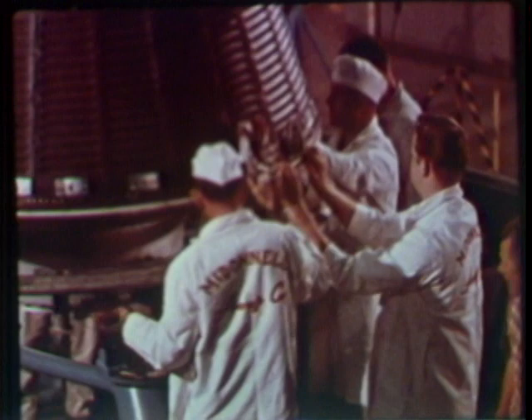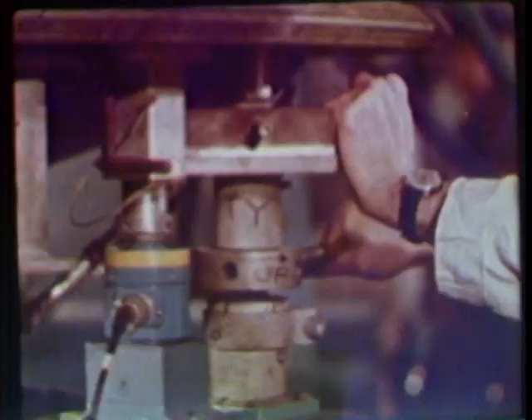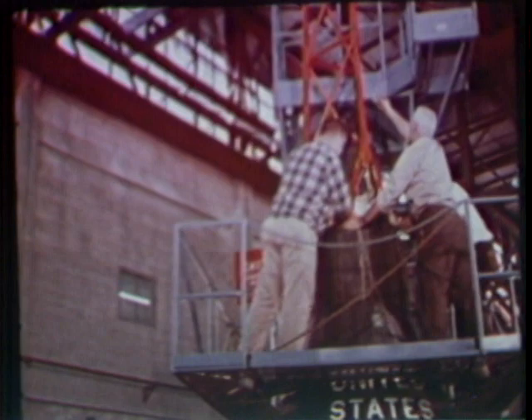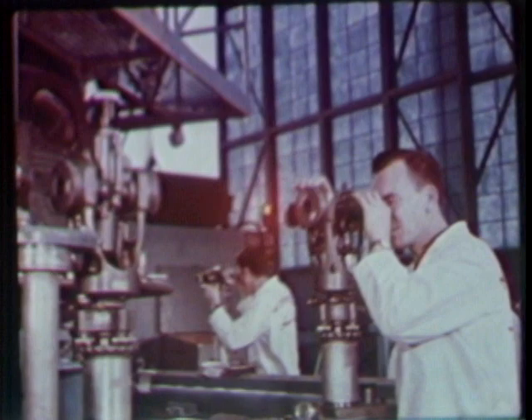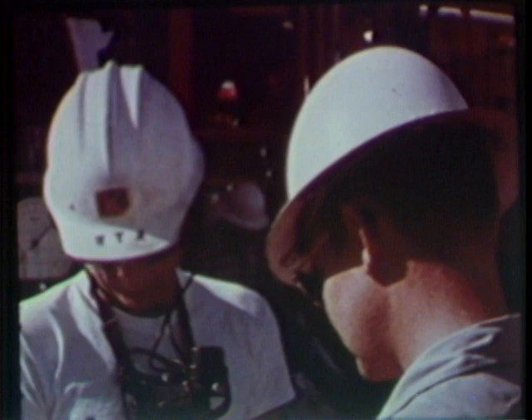In Hangar S at Cape Canaveral, the spacecraft gets a final check for perfect weight and perfect balance. Everything must be just as right as human minds can make it. Then the escape tower is attached to the top of the spacecraft and checked out for perfect alignment. A solid propellant rocket is attached to the top of the tower, which will separate the craft from the Redstone in the event of an emergency during pre-launch or during the powered portion of the flight.